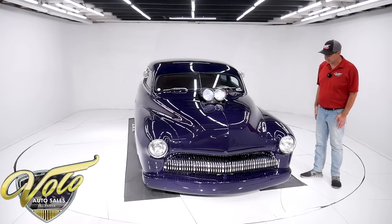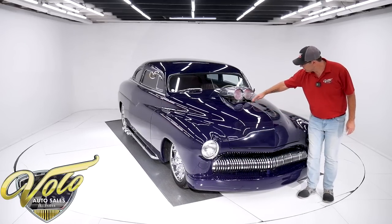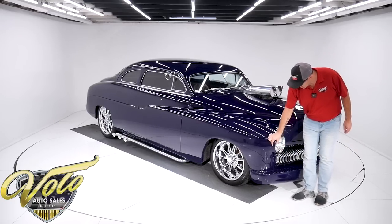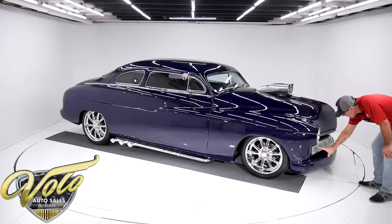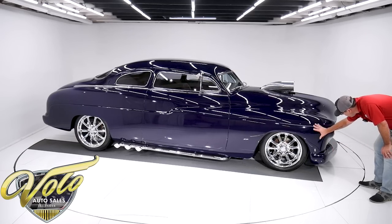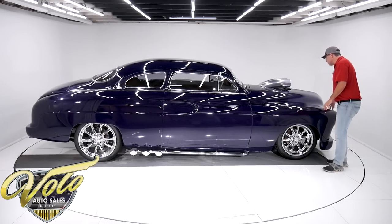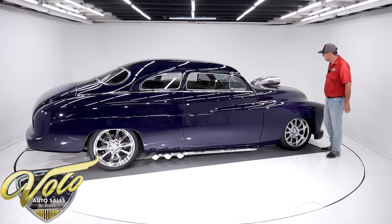Now let's check out the body. Obviously there are a lot of modifications. Any trim, moldings, emblems — that's all been removed and filled. I believe the headlights are Frenched. I think they would have had a rim around them originally. Of course the front end is all custom. The bumper is removed, it's got a nice grille, all reworked. It's got a real nice stance — it's lowered down. And I don't see the bodywork showing. Sometimes it starts to crack and you can see the bodywork — I don't see that.